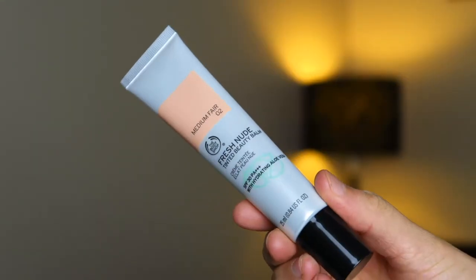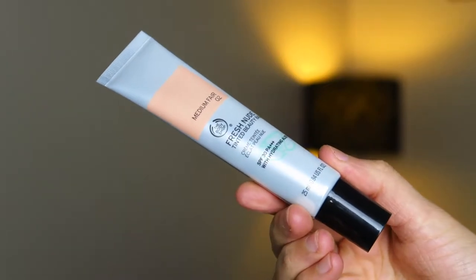Then I have a BB cream in the shade medium fair number two — it's the Fresh Nude Tinted Beauty Balm. This isn't really my cup of tea in terms of what I would usually go for; I tend to go for full coverage foundations. But if my skin is looking really good after using all these Body Shop products, I don't mind using lighter coverage. It's got SPF in it, which is really good for summer and winter as well. I'll give my opinion on this in the future.